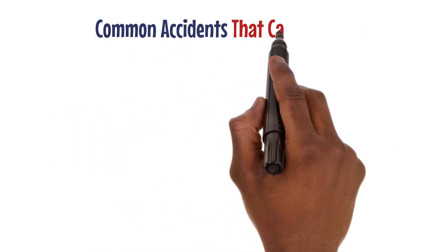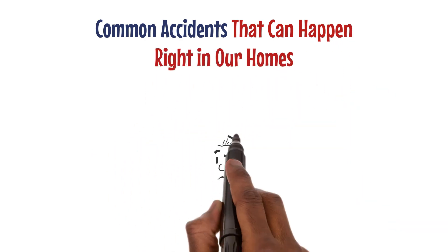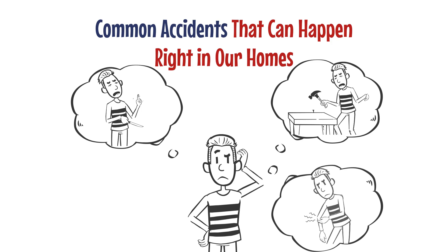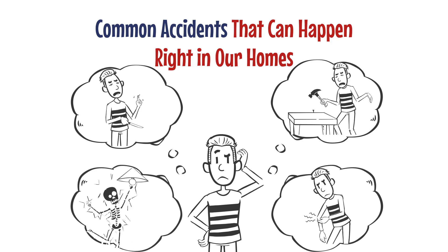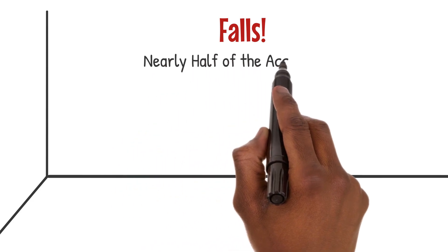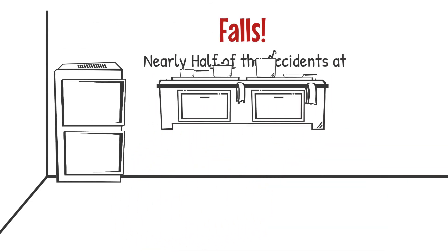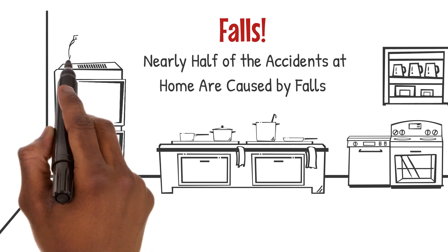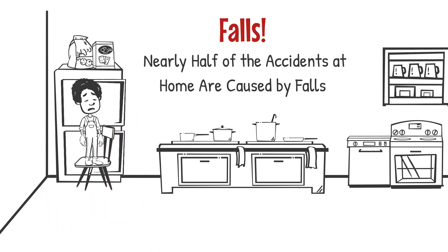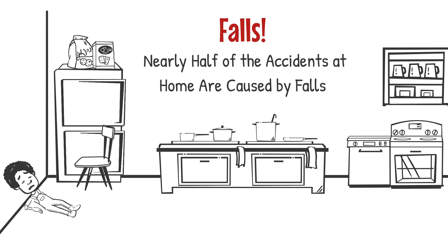Common accidents at home are usually unpredictable and unintended. First up: falls. Nearly half of all home accidents are caused by falls — imagine trying to reach those delicious ladus on the top shelf and losing your balance. Crash down you go.